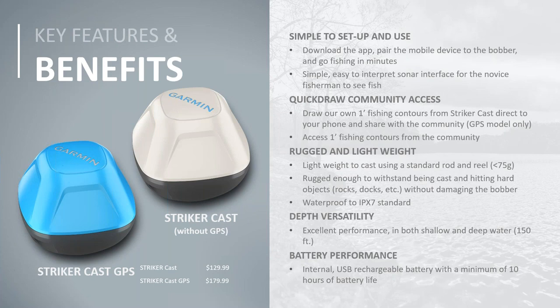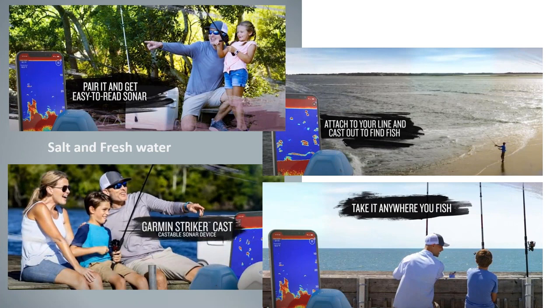The 10-hour battery life is achieved because the bobber turns on when it hits the water and shuts off when it's out of the water. Remember — this is a throw-out device you monitor on your phone. You'll still need a separate rod with your lure or bait. Once you cast the Striker Cast out, identify the fish and structure, then cast your lure to that spot. No lure attaches directly to the Striker Cast.